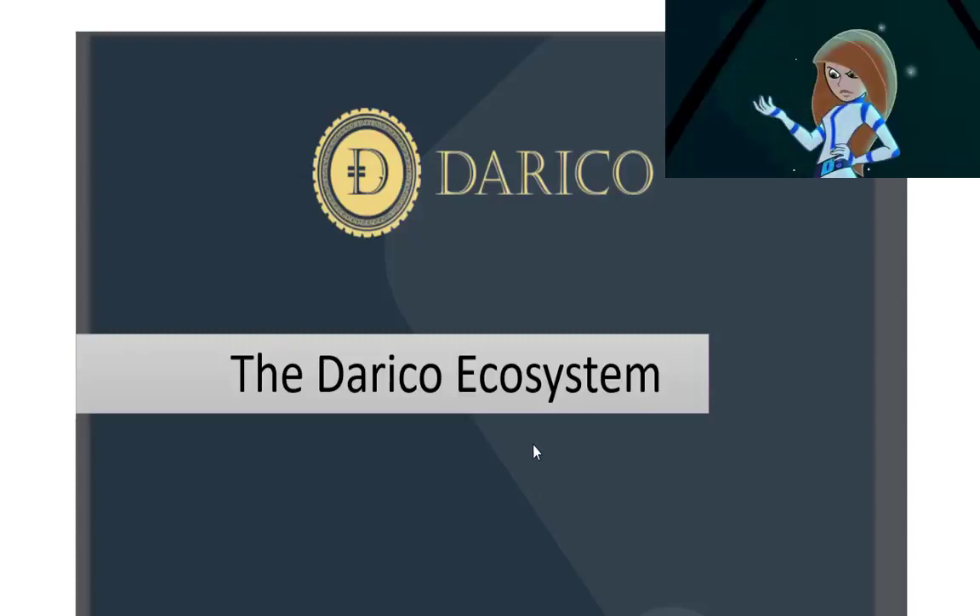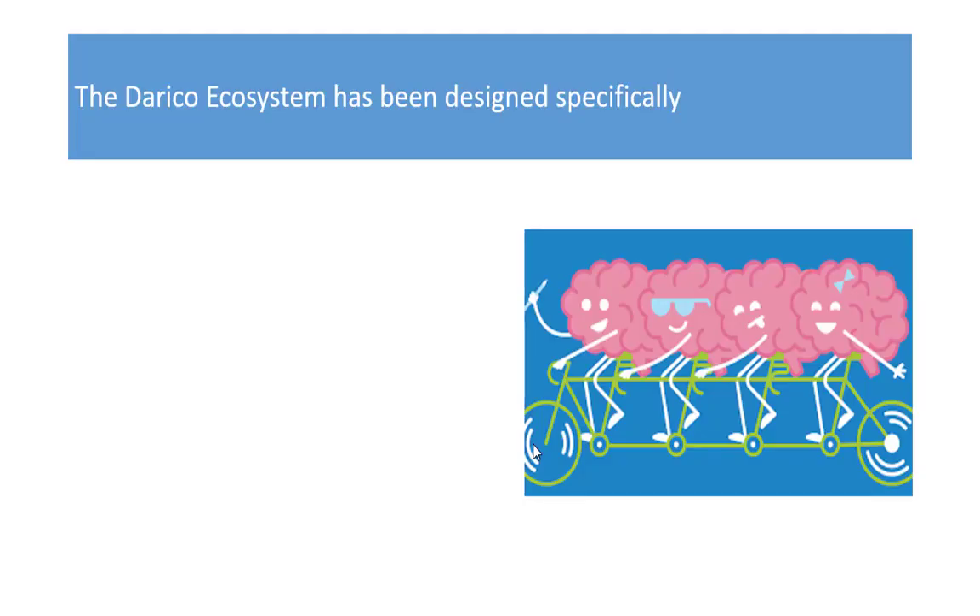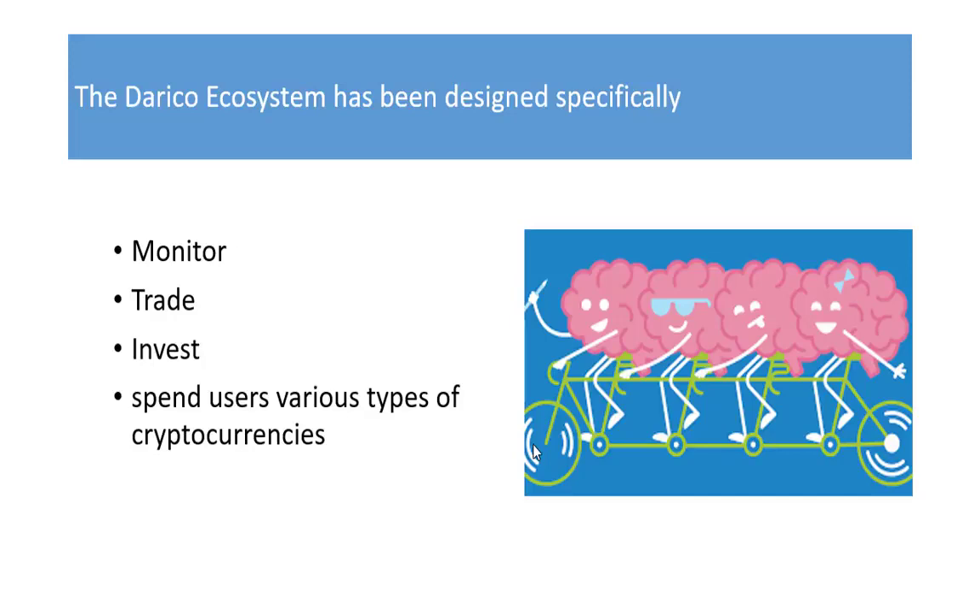Hi guys, I'm here to talk about the DiRICO ecosystem. The DiRICO system has been designed specifically for people to be able to move, monitor, trade, invest, and spend their various types of cryptocurrencies fast, effectively, and easily.